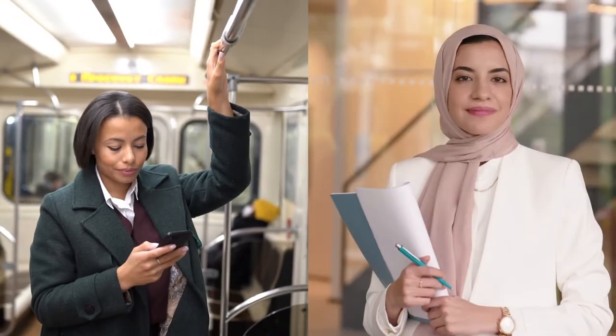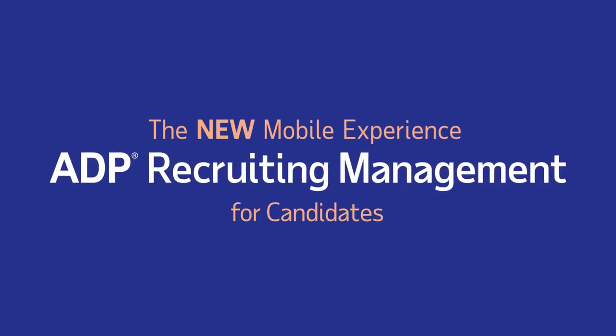Job candidates come from inside or outside your organization. Help them all apply for open positions quickly and easily with ADP's Mobile Recruiting Management experience.